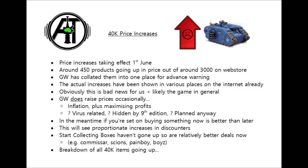As well as increasing the manufacturer's recommended selling price, they are also increasing the trade price, which means stores and discounters will have to buy these units at a more expensive price. So I would expect to see proportionate rises in prices among the discounters, whether that's Element Games — the one I have a link to in the video description — or any others.